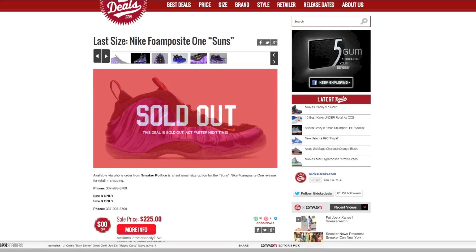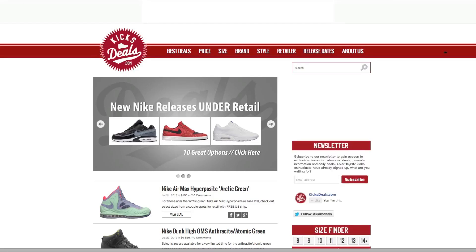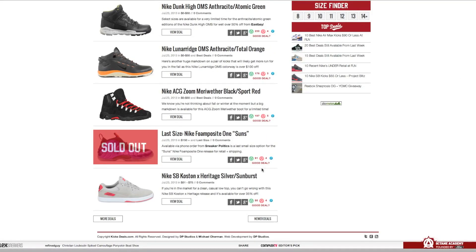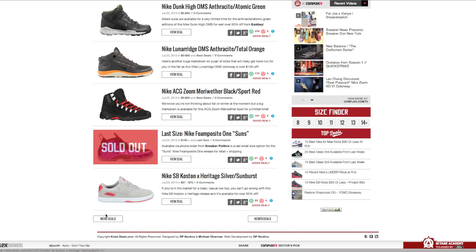The sale price on these Foamposites was $225. Retail is around $200 to $220 or so, so that is very close to retail — correct me if I'm wrong, I'm not really into Foams that much. But there's a whole bunch of deals you can go through, and if you stay updated with them, you can get some steals.